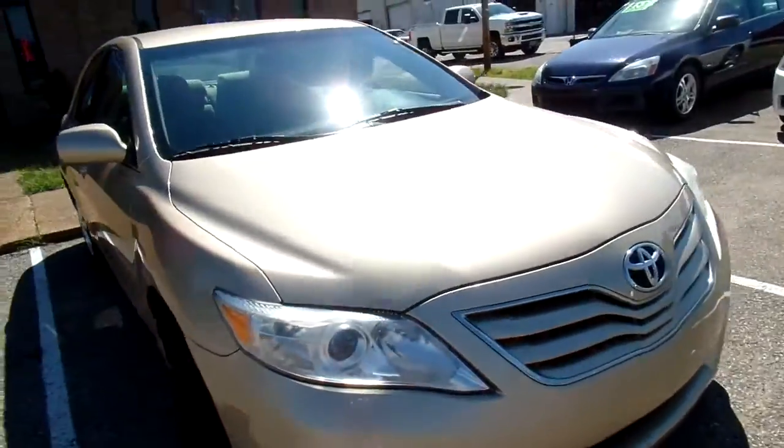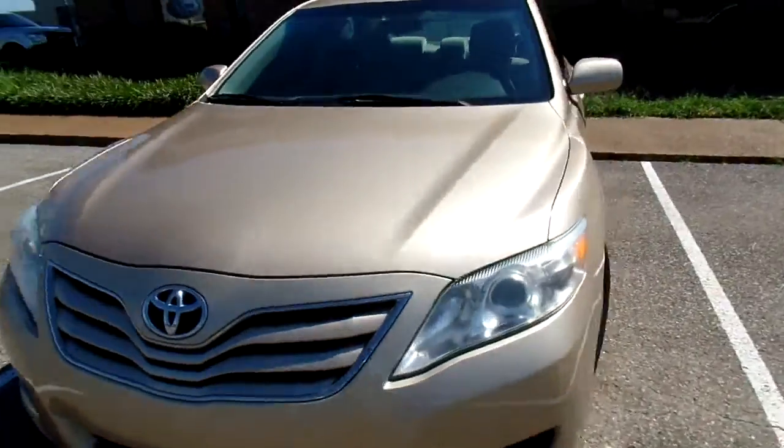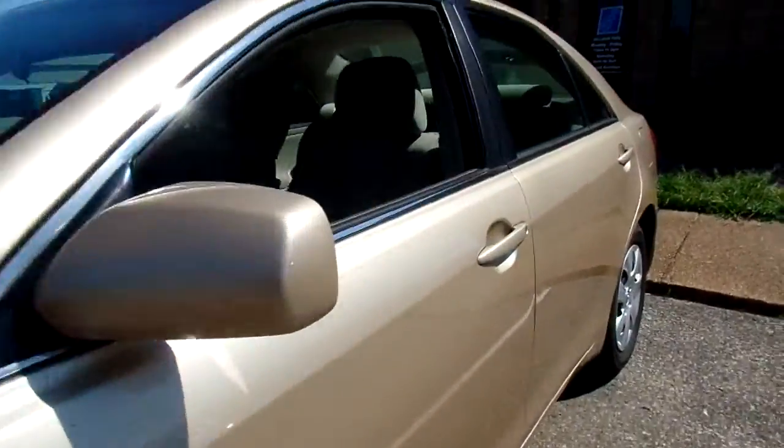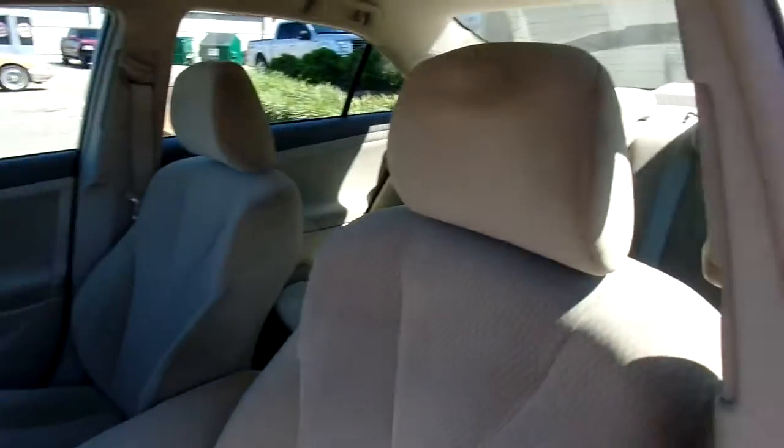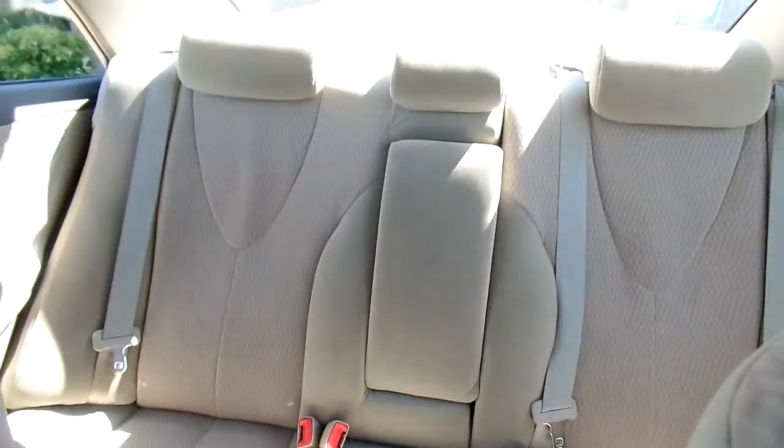Let's take a look at the inside. Now this Camry has cloth seats and they are in great condition — no rips or tears, nice and clean. This particular kind of cloth is really soft. Give you a look at the back seats there.